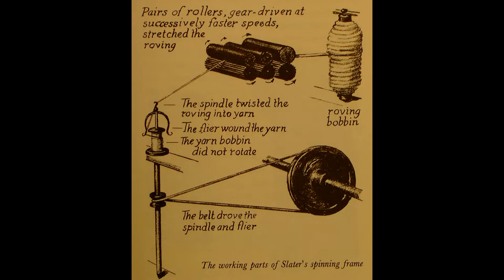The rollers do the pinching and pulling just described. The vertical pair on the left rotates at a faster rate than does the middle pair, and this pulls and stretches the yarn.